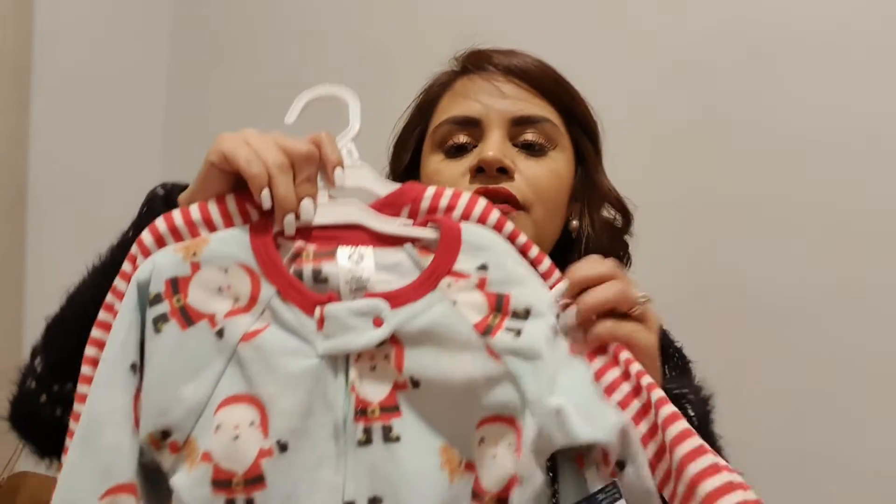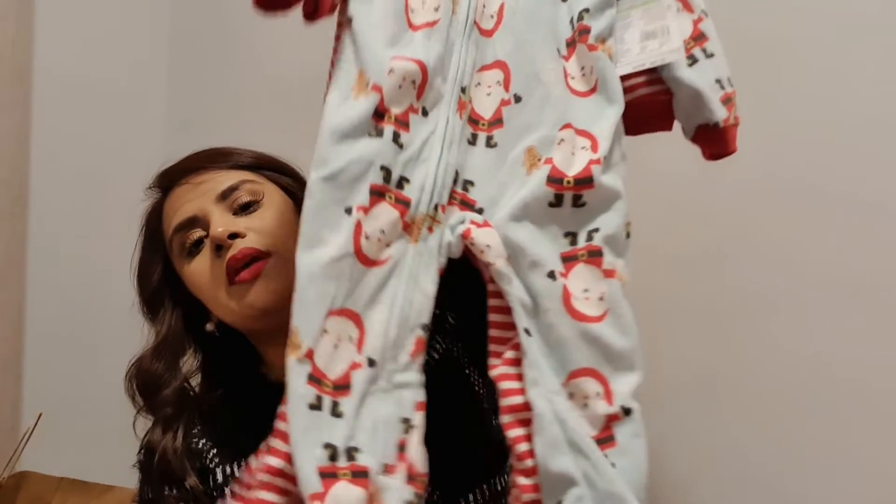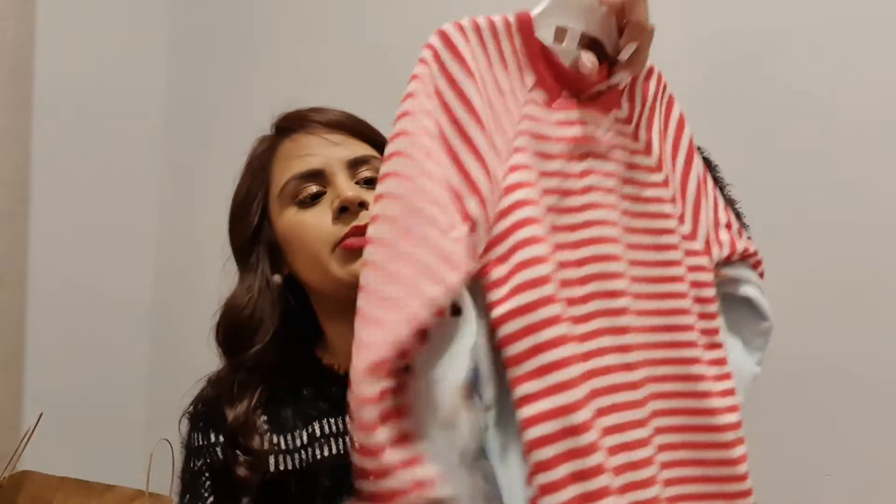From Amazon I got her Christmas PJs — striped ones and another set. They don't look super girly but honestly this was the cheapest I was able to find and I didn't want to spend too much money. By the way, this one runs a little big — I got it in 24 months but it was a little big on her, so I think 18 months would be better. She can still wear it, it'll just be a little loose.